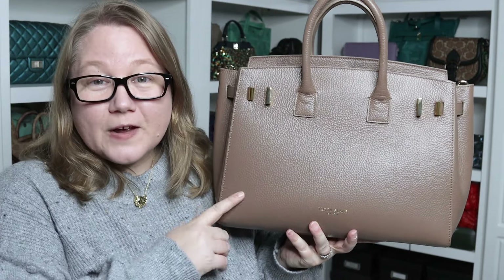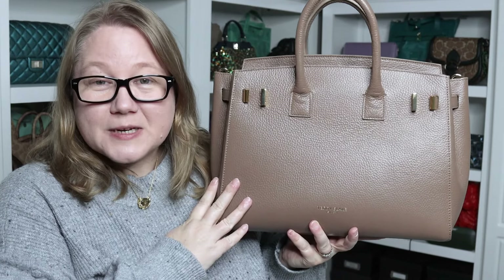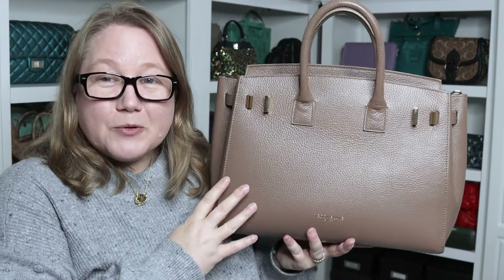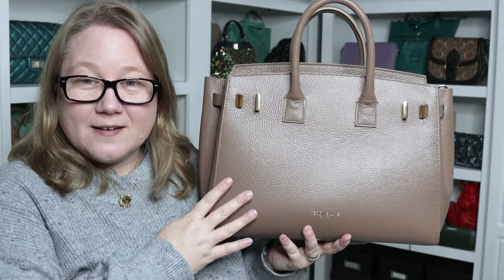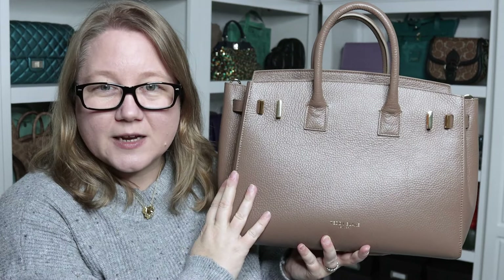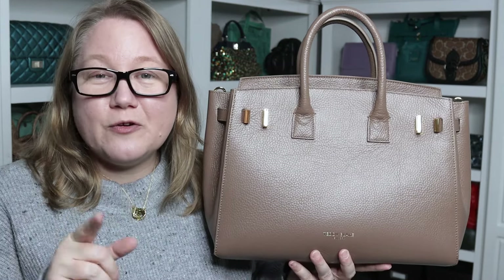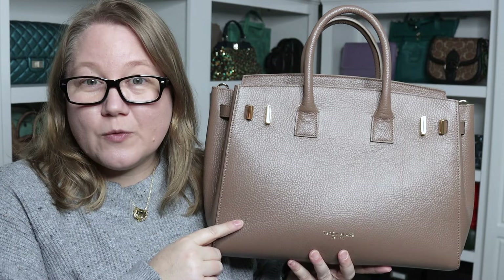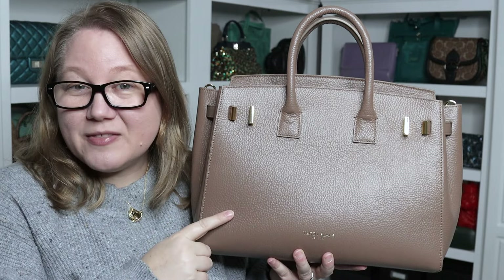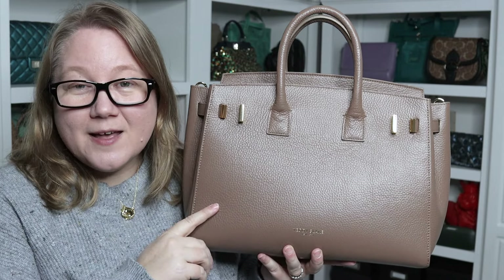I'm very happy with this one — I think it's on par with the Bella bags, which have been my favorites at Teddy Blake for years, so I'm really glad I finally got one of these. It's going to get a lot of use, especially since I can put a twilly on it. Remember to check the description box below for my discount code so you can get your bag a little cheaper. Beautiful bags at great prices — I highly recommend this one, the Bella bag, and the Kiara. Thanks so much for watching, hope to see you next time!